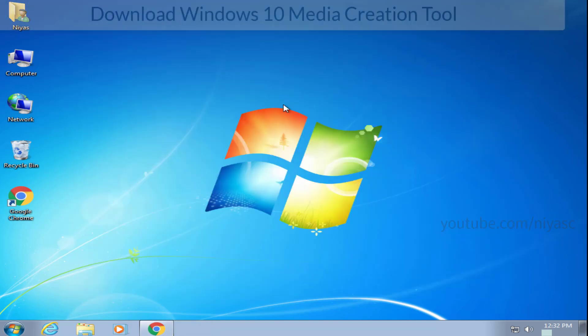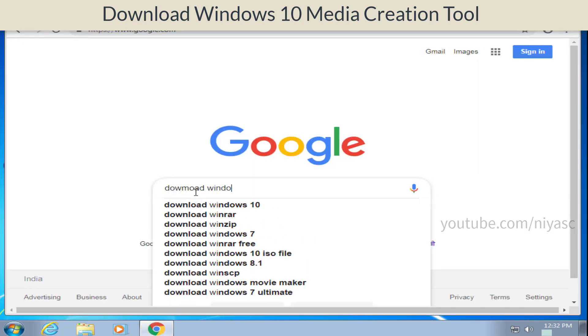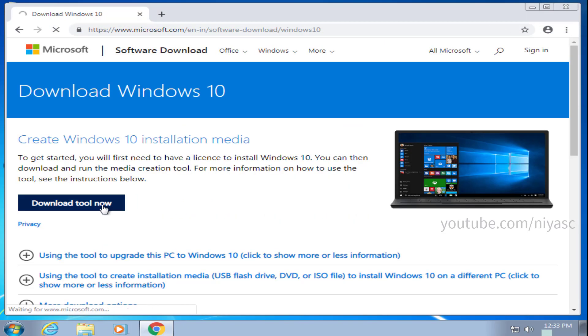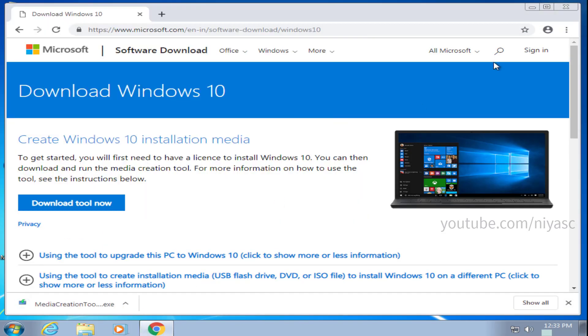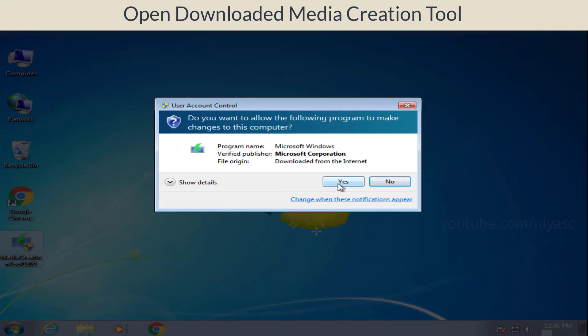The first thing you have to do is download the Windows 10 media creation tool. Open Google and search for 'media creation tool.' You can get this tool from Microsoft's website. Search for the media creation tool and run it.